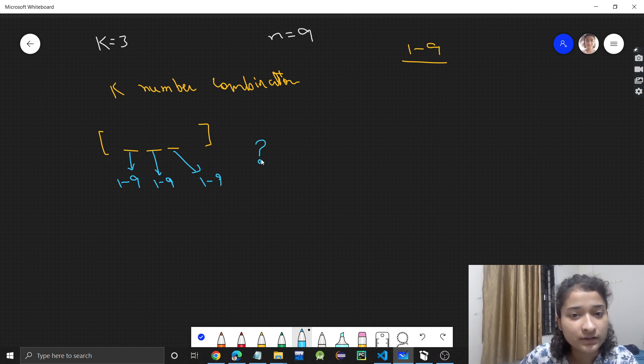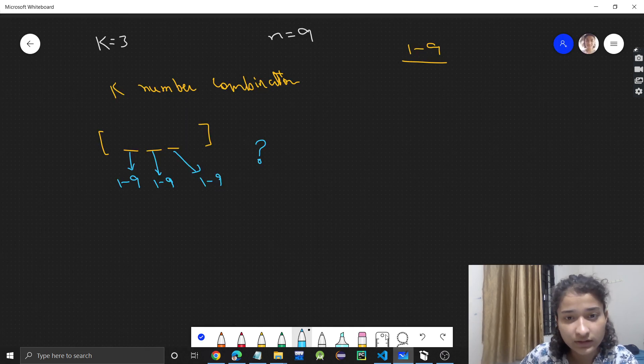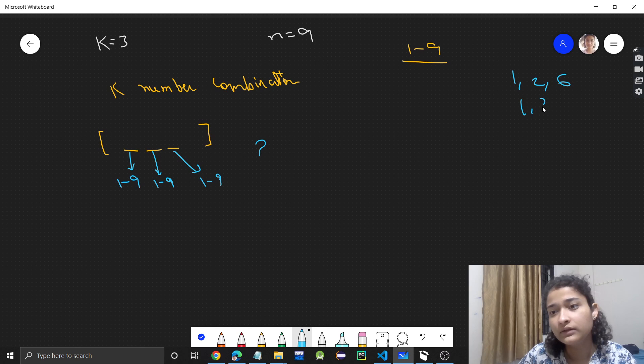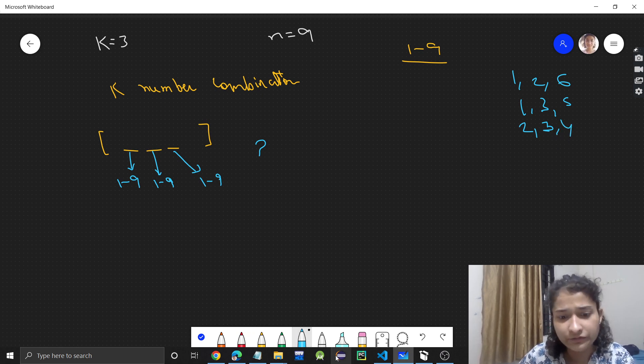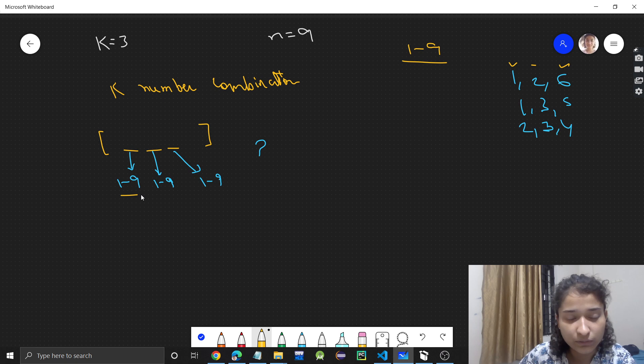How do you identify this? If you look at the output — I've taken the case where k is 3 and n is 9. We need 3 numbers whose sum equals 9. So: 1 plus 2 plus 6 equals 9; 1 plus 3 plus 5 equals 9; and 2 plus 3 plus 4 equals 9. The combinations are [1,2,6], [1,3,5], and [2,3,4]. From these outputs, you can clearly see that at each position, any number from 1 to 9 can appear.